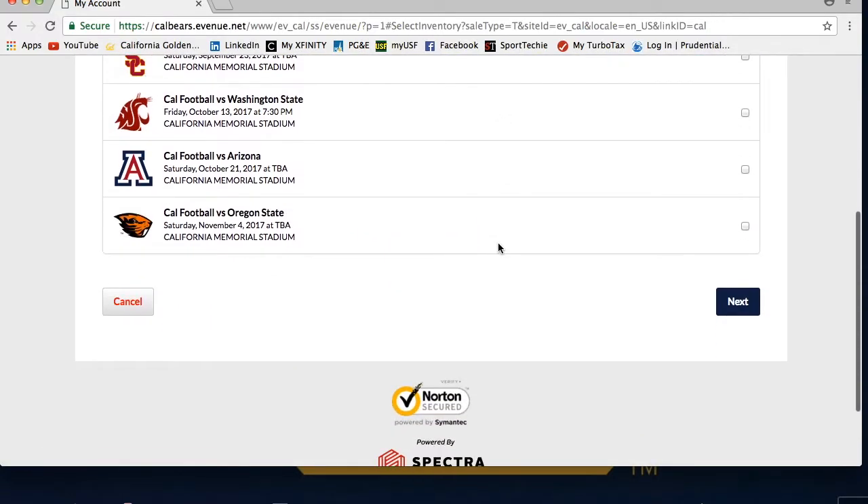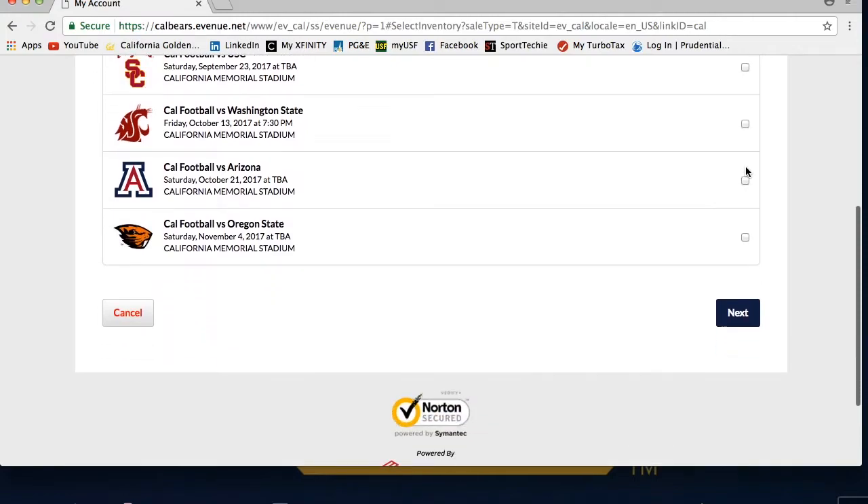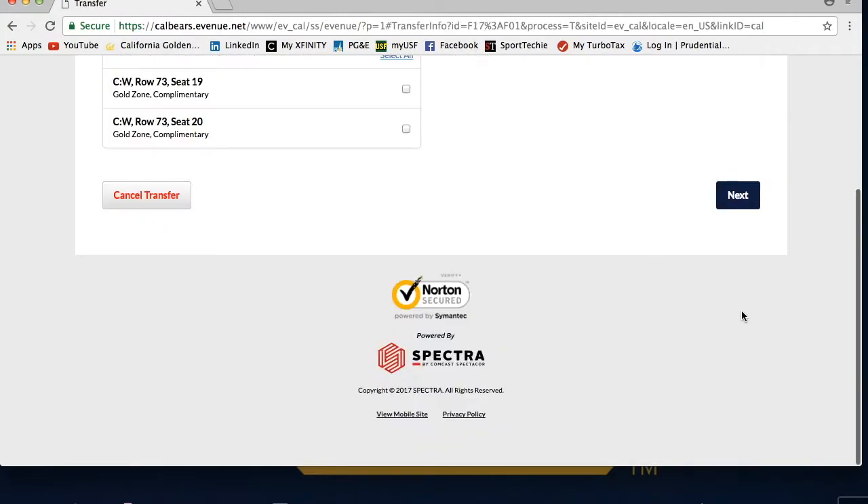This will load a list of the games you have. Please select the game you wish to donate by checking the box on the right side, then click Next.